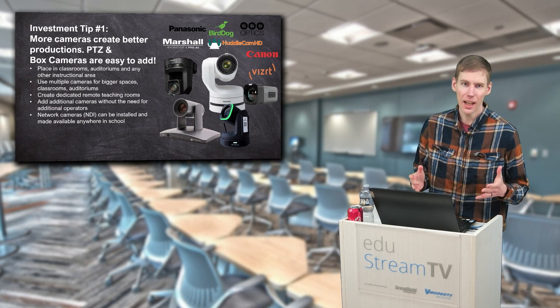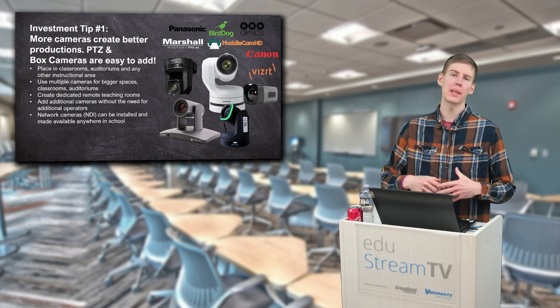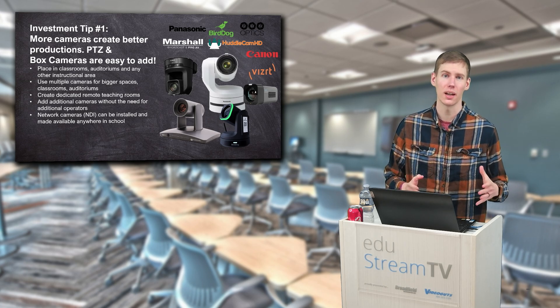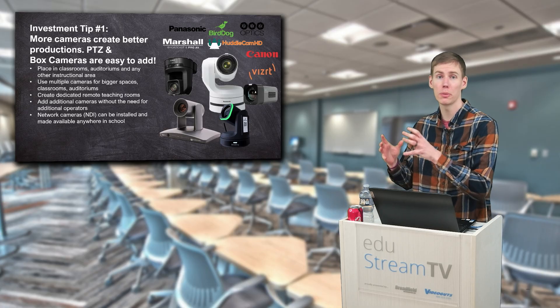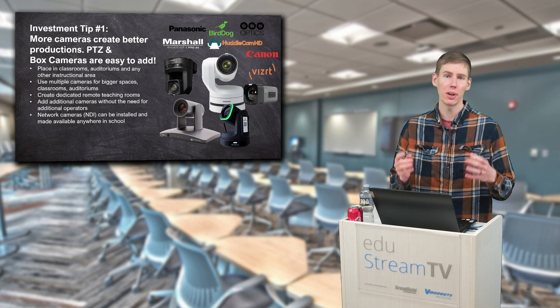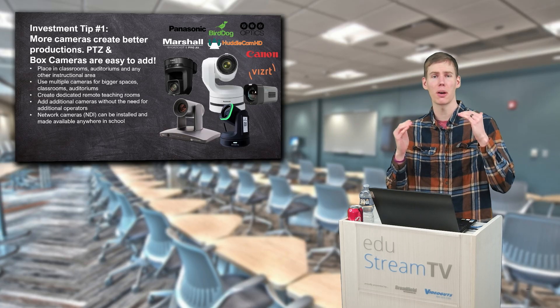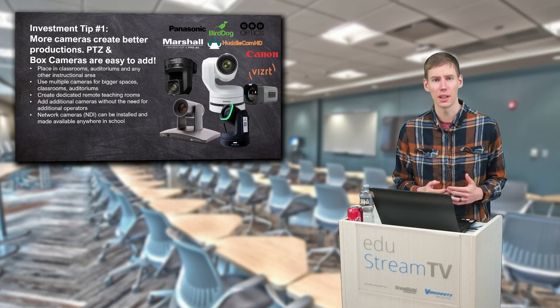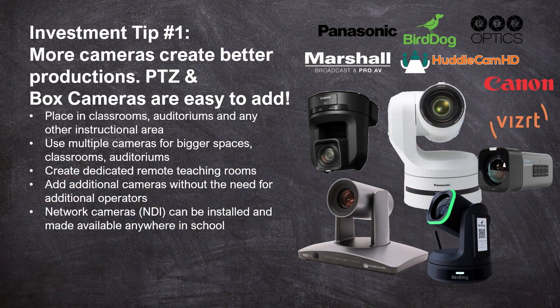Tip number one: I highly recommend if you were using webcams or you have a single PTZ camera, now is the perfect time to invest in more PTZ cameras or more box cameras. The prices of PTZ cameras have come down so much over the past couple years — you can get a PTZ camera from BirdDog for less than $900 now. And you can get box cameras for even cheaper than that.